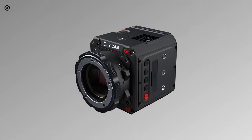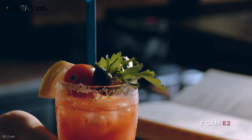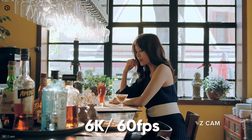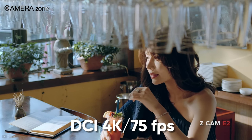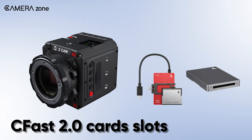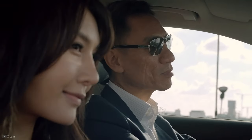Next, we'll discuss the Z Cam E2 S6, a compact cinema camera with an affordable price point offering stunning colors in your footage. Equipped with a Super 35 sensor, it can record 6K videos at 60 frames per second. Additionally, DCI 4K videos at 75fps and 1080p at 120fps are also available. Its CFast 2.0 card slots enable lag-free 6K shooting.